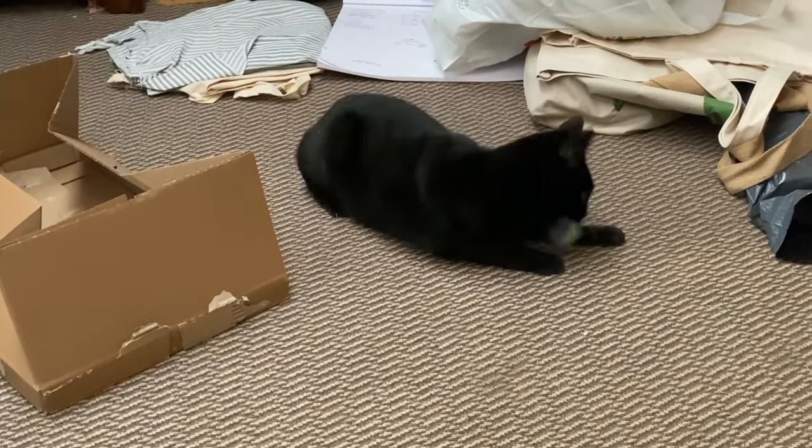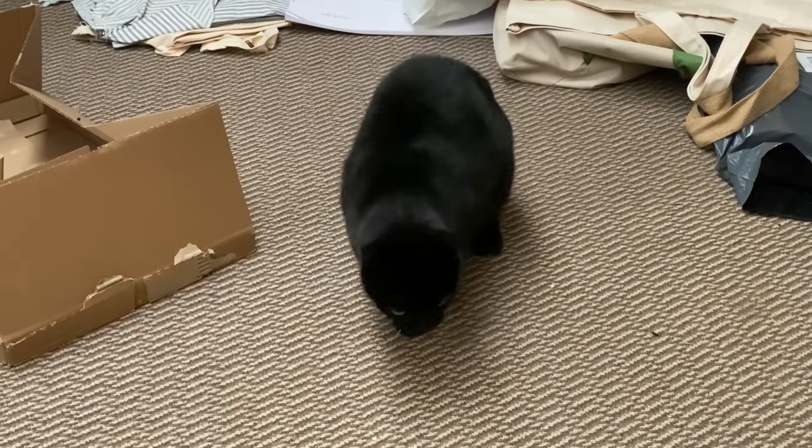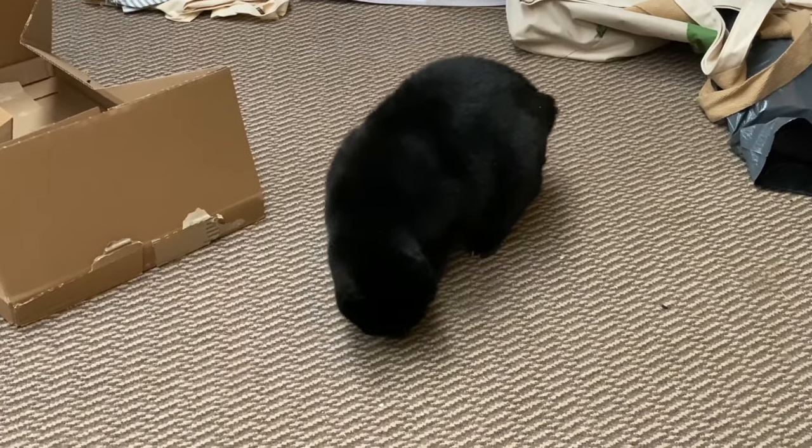If you're wondering what the noise is, Sassy's got her catnip toy so she's just turned into a kitten for five minutes. She'll soon get bored and go to sleep.